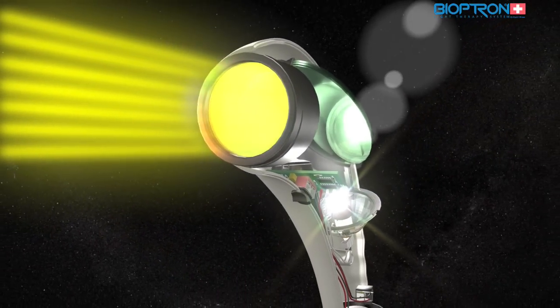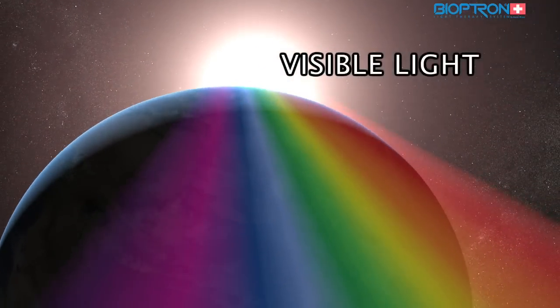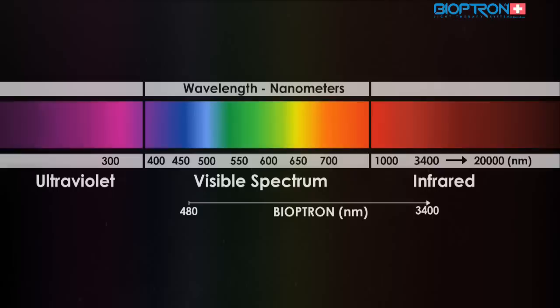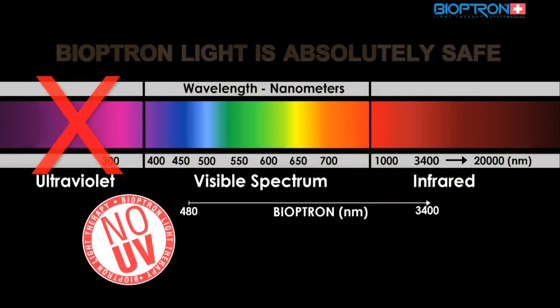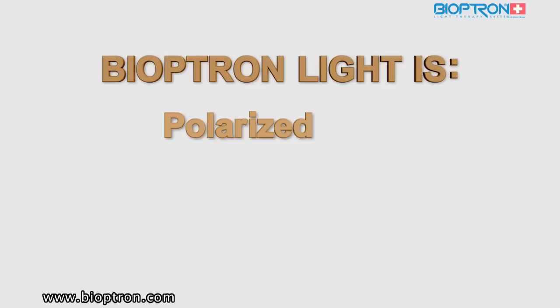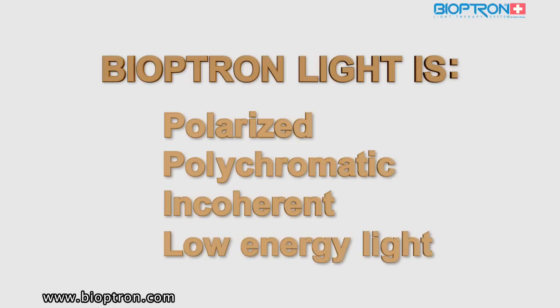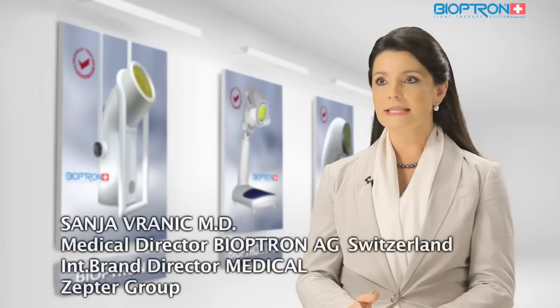The Bioptron light therapy system emits light which, in its electromagnetic spectrum, is very similar to sunlight but free of UV radiation. Bioptron light is polarized, polychromatic, and incoherent low-energy light, and it is these unique characteristics that are responsible for its various biostimulative effects.